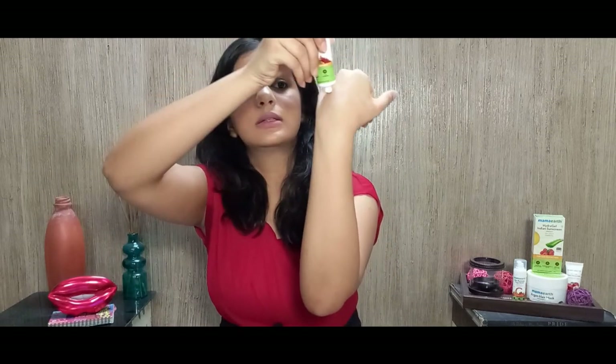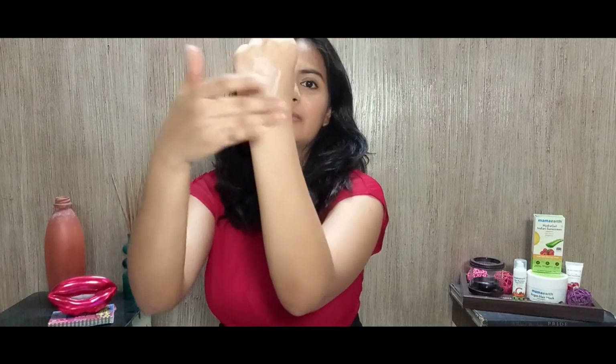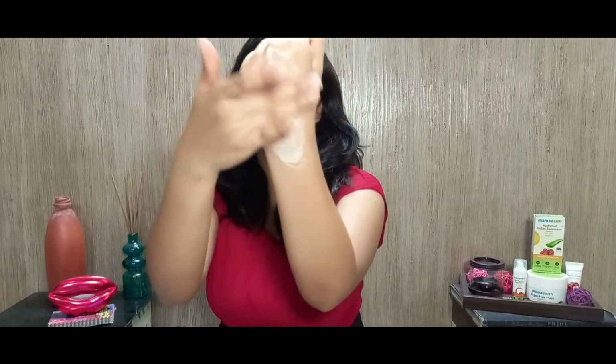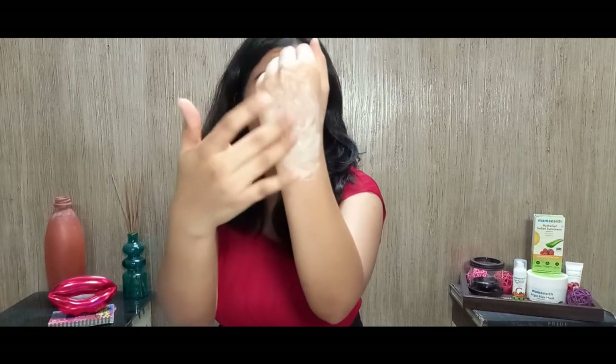It smells quite strong because of the Ubtan part, I'm guessing. As you can see, the texture is quite creamy but it has those walnut shell pieces in it.